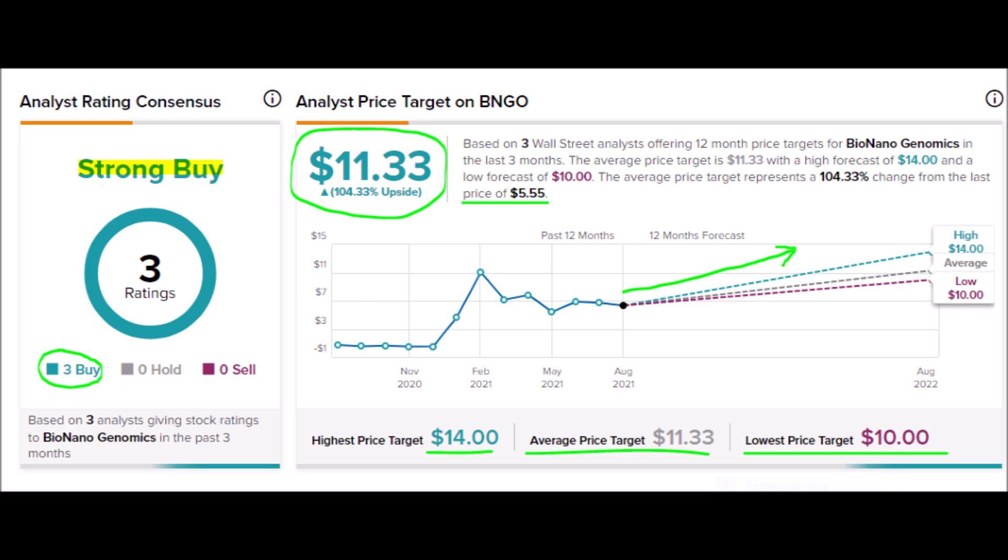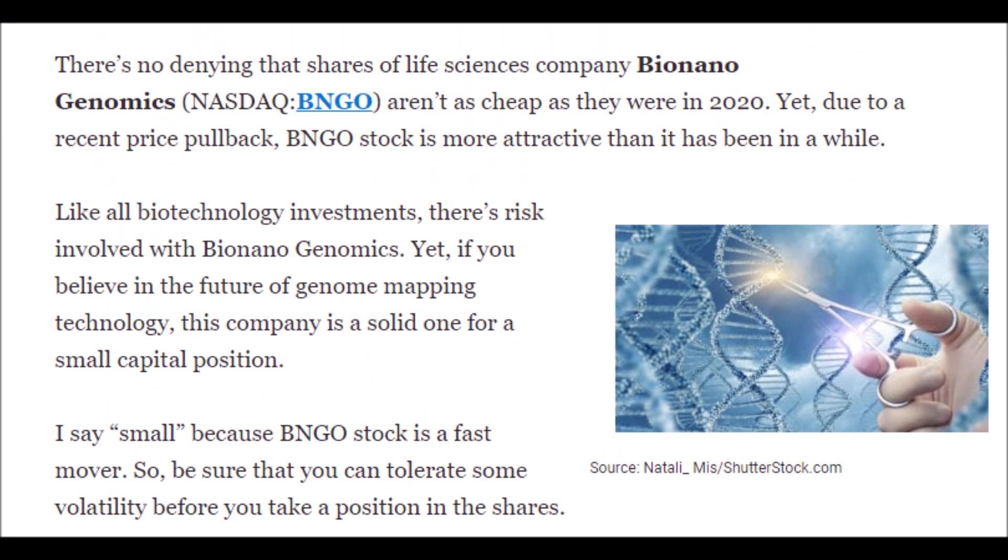The company is currently involved in many clinical studies which, when published, could cause the stock to rally. The next-generation Sapphire optical genome mapping system is also ready to be released in Q4 of this year. TipRanks analysts say BNGO is worth at least $10 per share on the low end, with an average target of $11.50 and a high price target of $14.